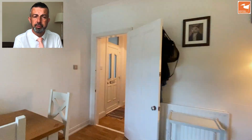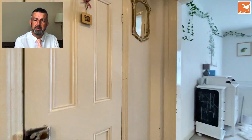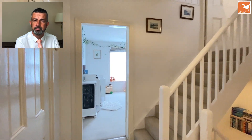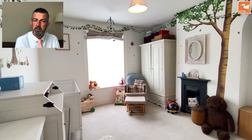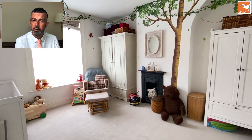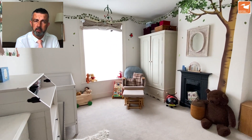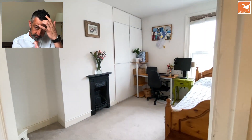Up onto the first floor we've got two double bedrooms and a very nice family bathroom. There's a particularly nice spot with the stairs rising up to bedroom three in the attic. The first bedroom has a period fireplace and a window overlooking Edward Street to the front. The next bedroom is a double to the rear, again with a period fireplace, and the boiler is in the built-in units in the corner.